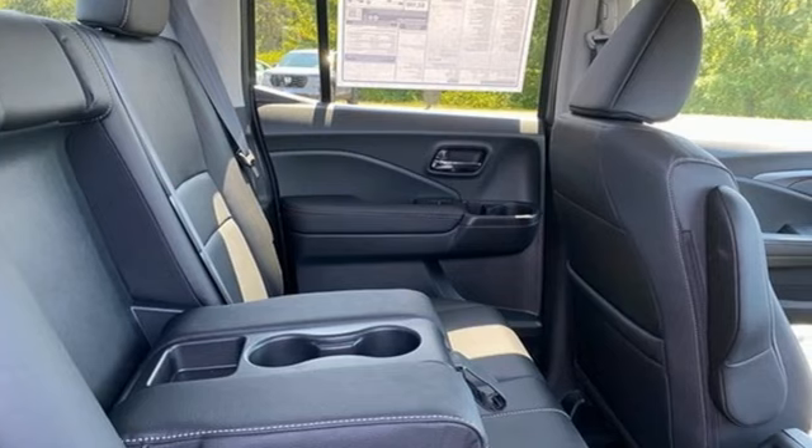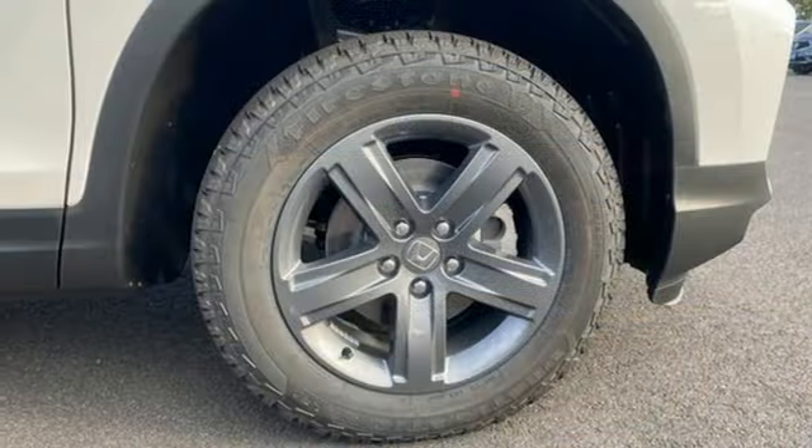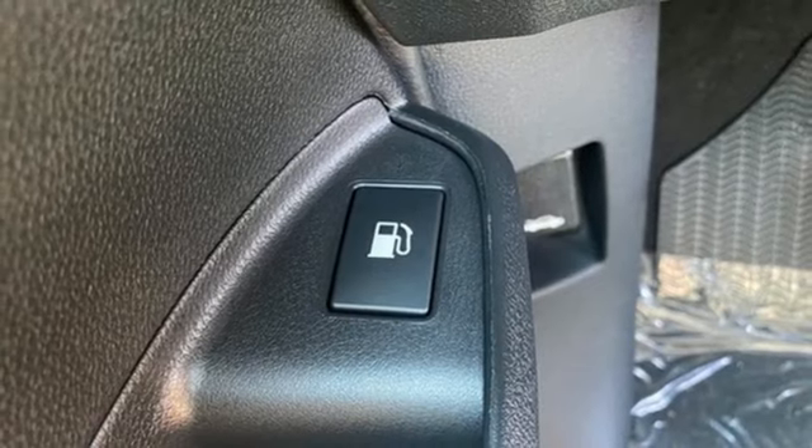V6 engine, four-wheel drive, engine auto stop-start feature, express open and close sliding and tilting sunroof, AM-FM satellite radio.